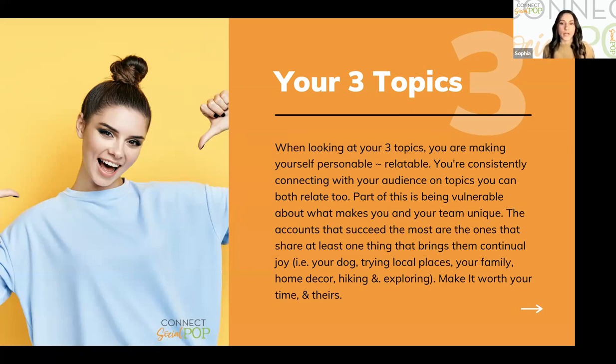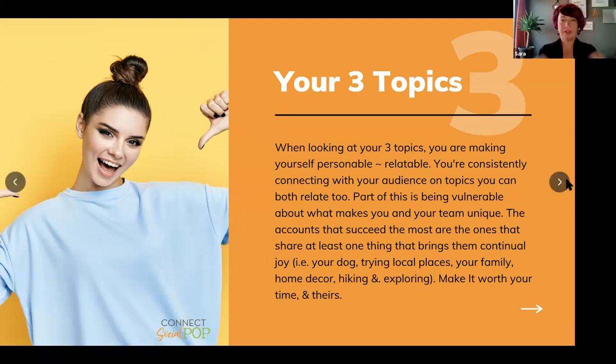Think about your own life — examples include your dog, trying local places, family, home decor, whatever interests you. When you put this down to three topics it makes it a lot easier and takes some of the brain damage out of it. Real estate is one — what are the other two things you love? It could be family, your dog, your cat. I dye my hair once a week to get this vibrant color, so that's always going to be one of my three topics because that's me and I'll connect with other people who like that too.